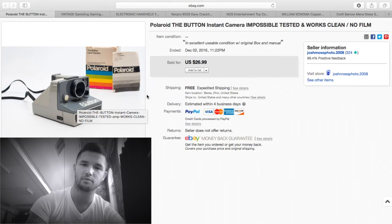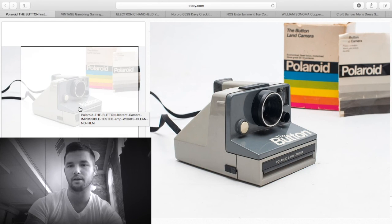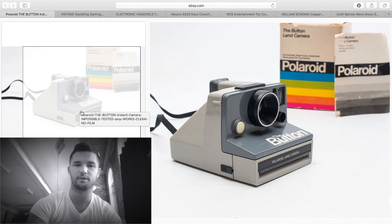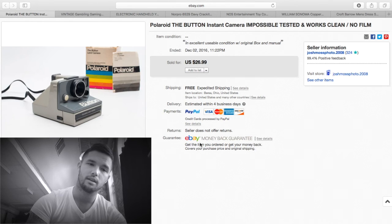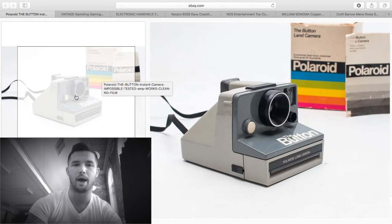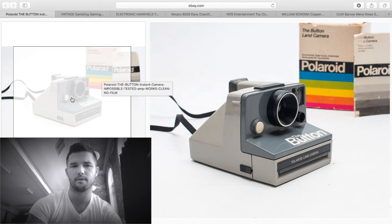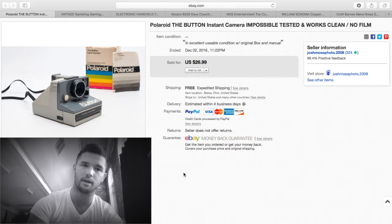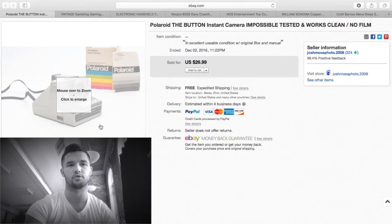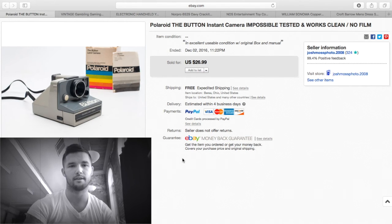Here's another Polaroid, in the box with the manual. This is not a very sought-after model — the Button is probably the least sought-after Polaroid I've had. I only got $26.99, and that's with the box. The reason I'm reselling these is I bought a box of four or five off eBay — sniped them for $40 with all original boxes and manuals. I kept one and sold three, so I've tripled my money. You can snipe stuff on eBay and resell it with better pictures and better keywords — even parting items out — and make more money.